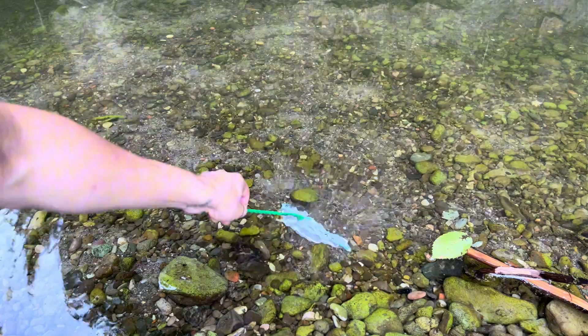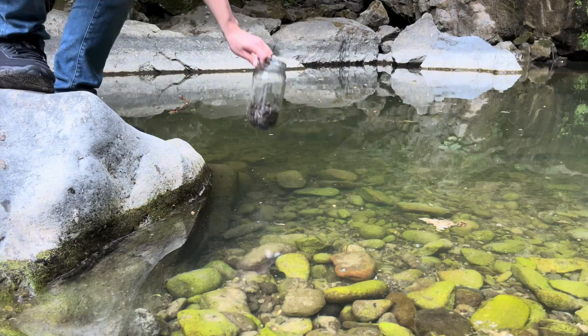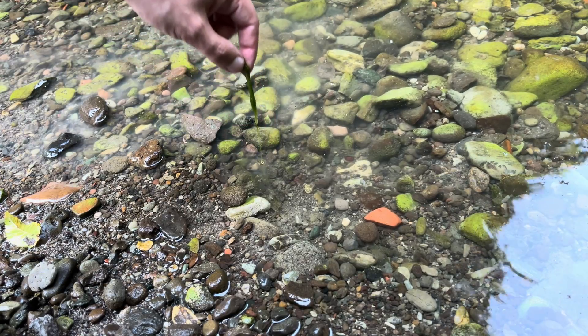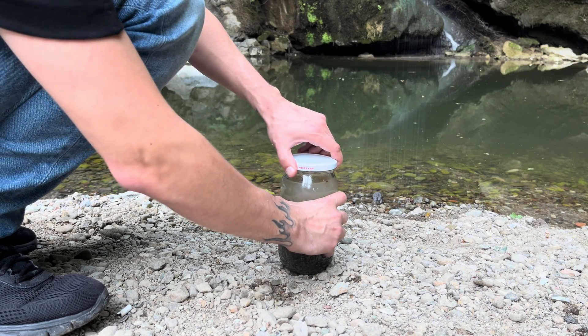75 days ago, I collected some river sand, algae, and water from the edge of a waterfall and placed them in a jar, sealed it, and took it home. A few weeks later, the jar transformed into an ecosystem.